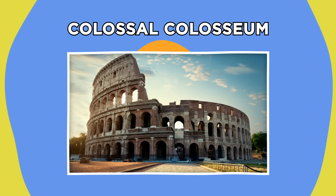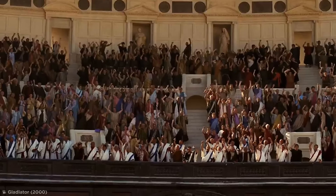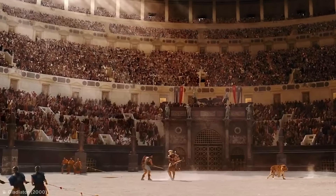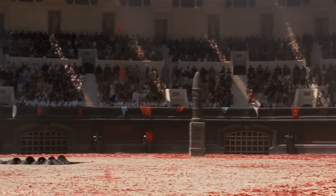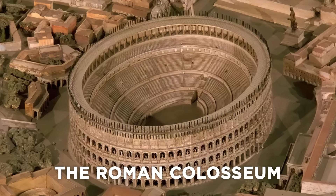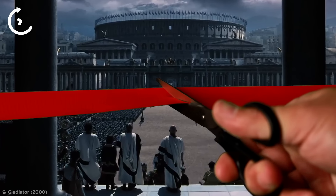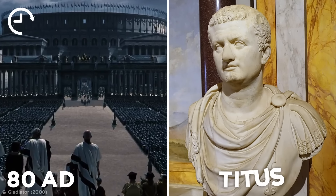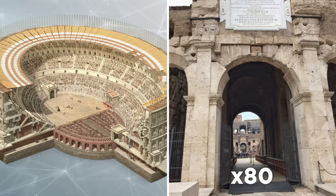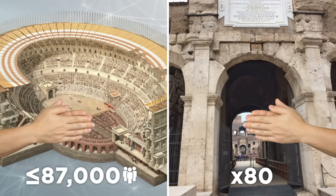Just about everybody loves going to the theater for an evening of live entertainment — this was just as true back in ancient Rome. Only their entertainment happened to include brutal fights to the death, and the most anticipated ones all took place in the biggest, most recognizable amphitheater ever to exist: the Roman Colosseum. Commissioned around 70 AD by Emperor Vespasian as a gift to the people, it was opened a decade later in 80 AD by his son Titus, with 157-foot-tall walls, 80 entrances, and a capacity of up to 87,000 people.